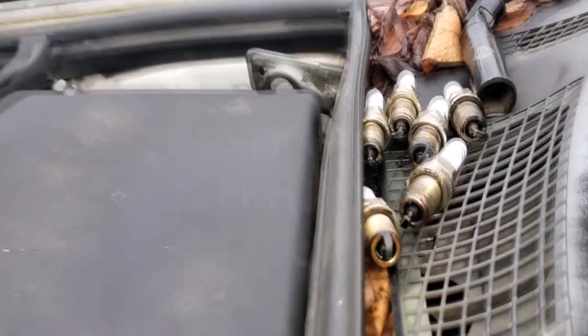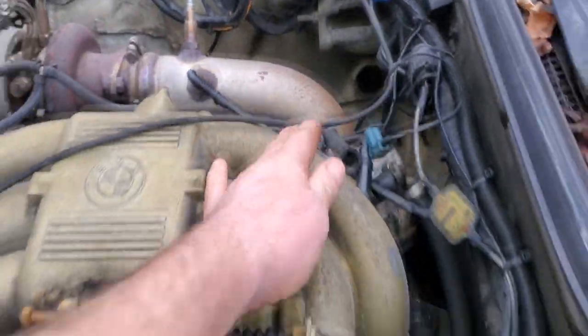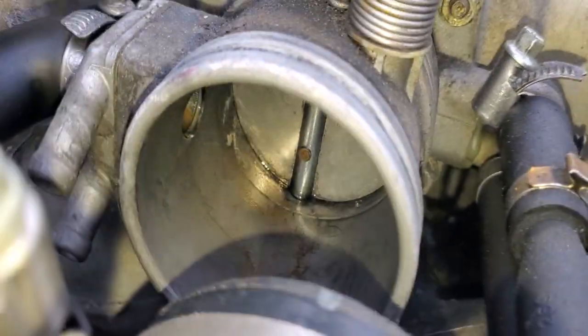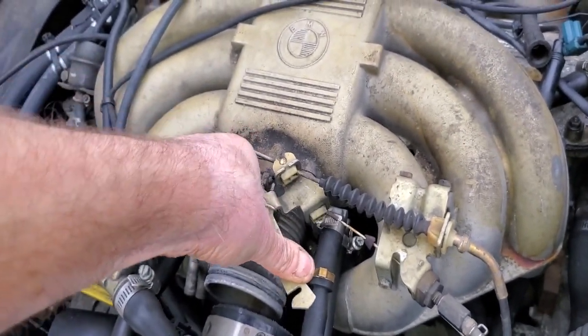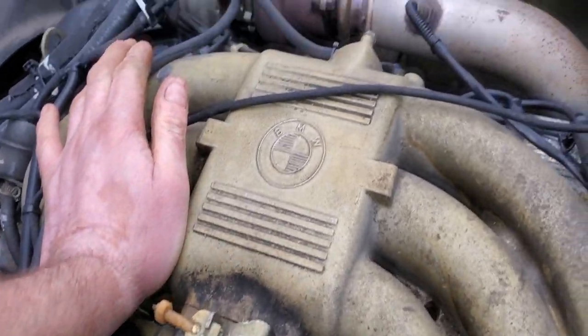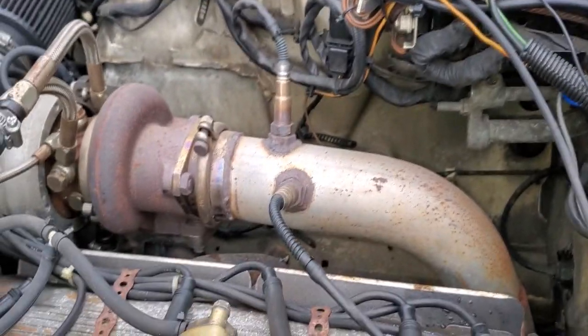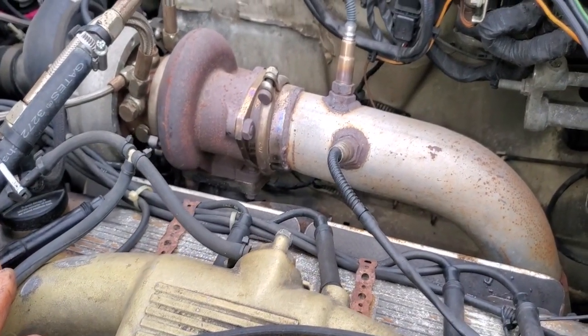Spark plugs are out — number five is the one that's wet. Got the intake disconnected and you can see washer fluid down there. I'm going to crank it in clear flood mode, meaning when the throttle is wide open there's no fuel injection going on, and then I'm going to squirt the water out of the cylinders.